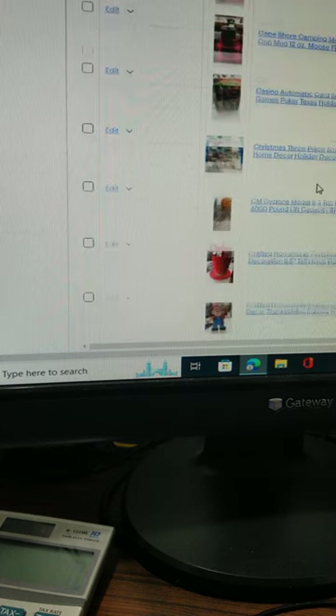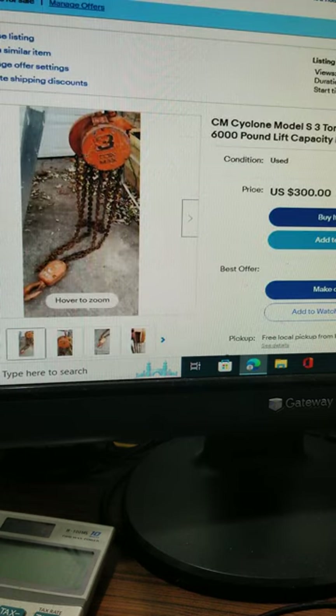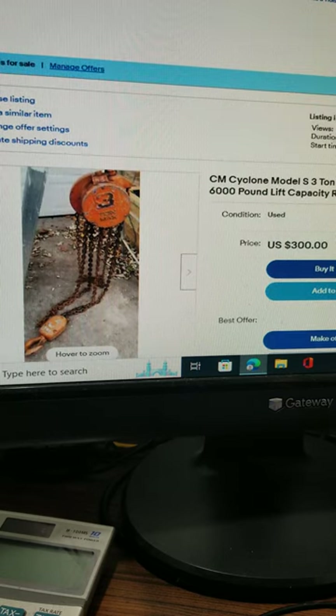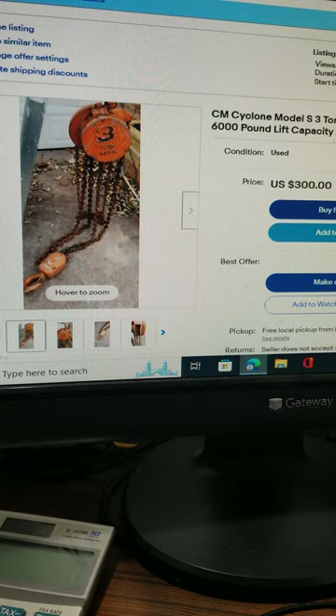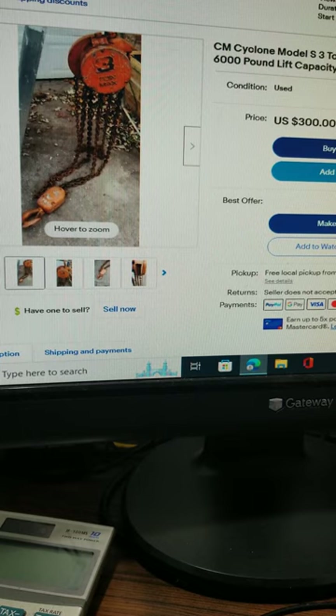This is something I picked up at an estate sale — a CM Cyclone Model S three-ton manual chain hoist. It'll lift 6,000 pounds and has a five to six foot lift. I'm asking $300 or best offer. It's local pickup preferred since it's about 90 pounds, though I could ship it via UPS with the buyer and I splitting the shipping cost.